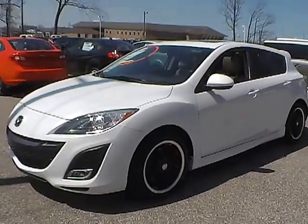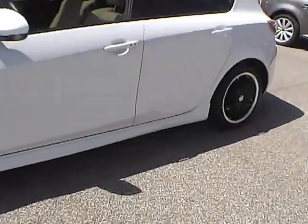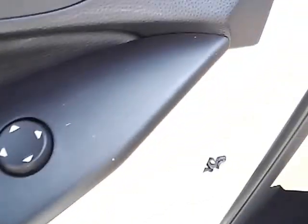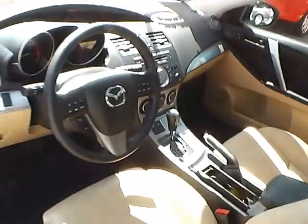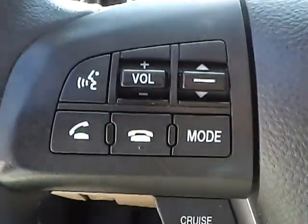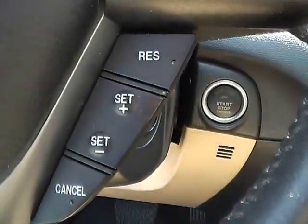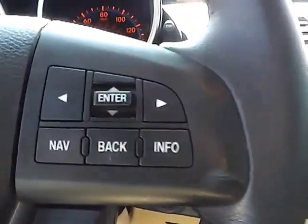So let's take a look at the interior of the vehicle. Inside we have the beige leather seating, power seats, power windows, power mirrors, and power door locks. We have a multi-function steering wheel with audio controls, Bluetooth connectivity, cruise control, and navigation controls.